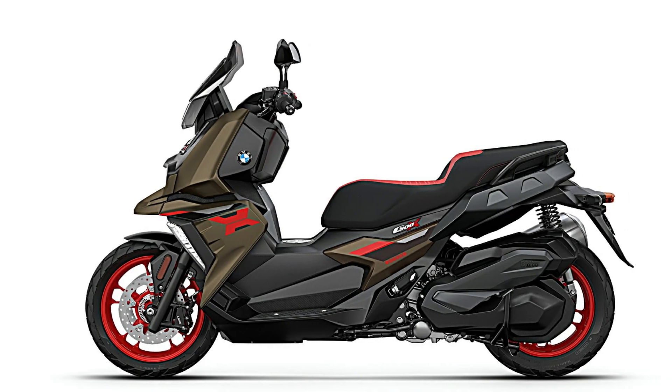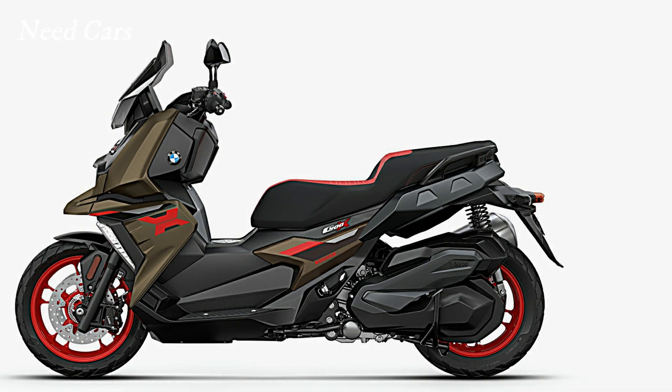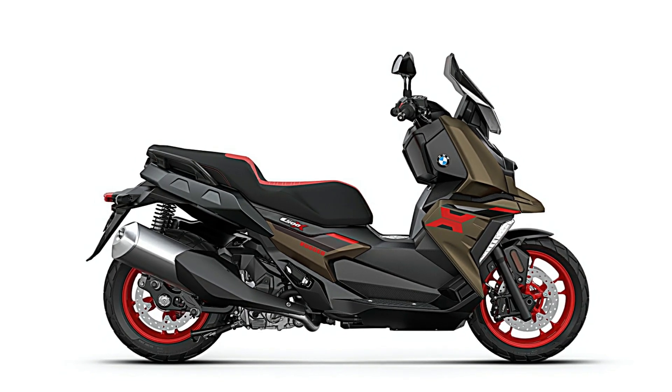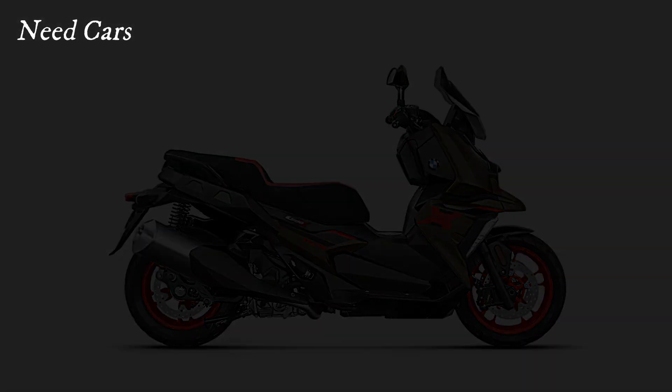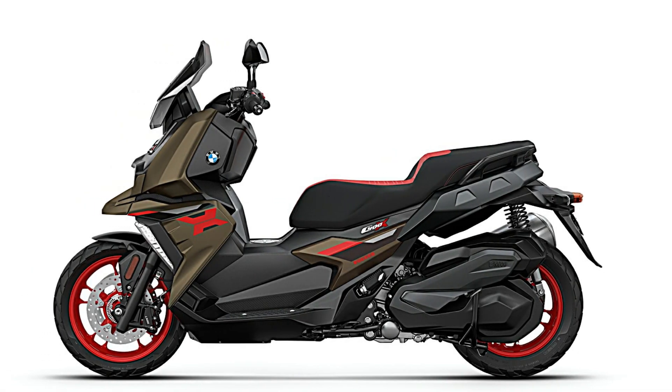As the popularity of scooters continues to rise in crowded cities, BMW's latest innovations have positioned the C400 as a leading option for those seeking both style and functionality. Riders can now enjoy a more convenient and efficient riding experience, setting the stage for exciting journeys ahead.